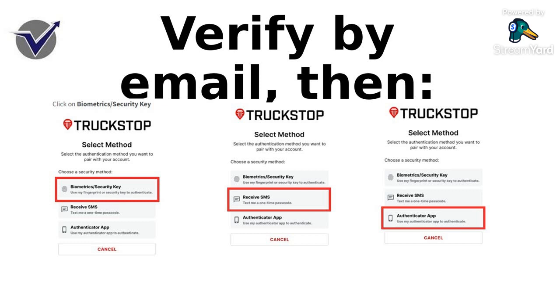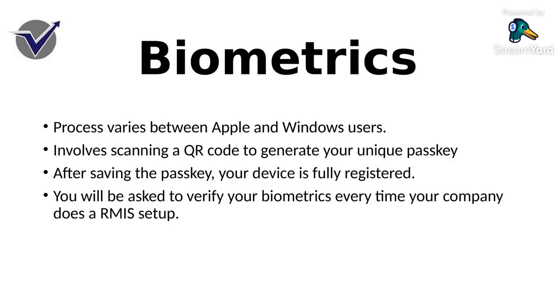The biometrics are typically done depending on what platform your phone is set to — whether it's Apple, Windows, whatever. Once you start getting into that, you'll have a QR code that pops up. That QR code then generates a unique passkey. Once you save the passkey, it will fully register your device. After that, you've got your biometrics every time you do an RMIS setup in order to get the access codes. To me, that's a little on the complicated side.